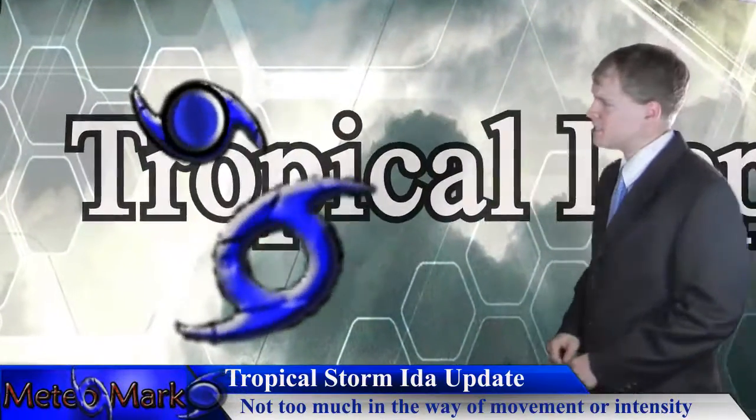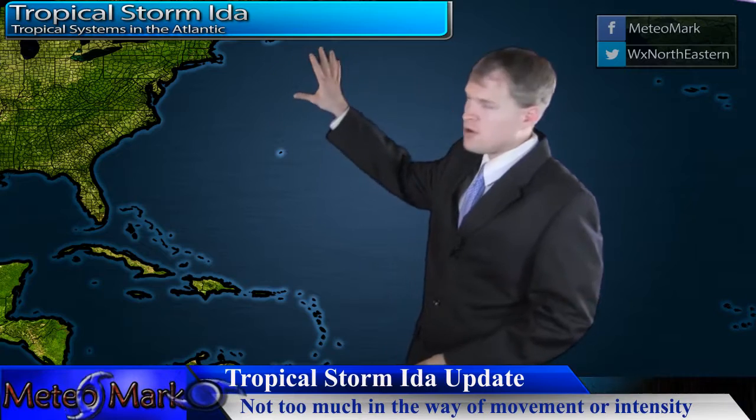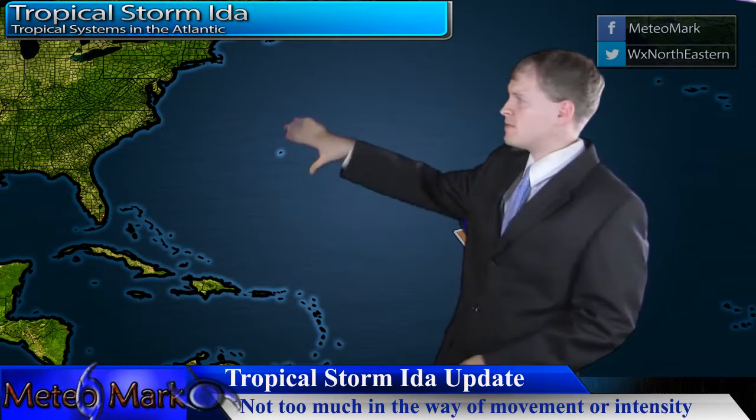We're going to get right into the tropics. Looking at the tropics, we have something off the east coast which could develop, but at this point wind shear is very high out here in the Atlantic.